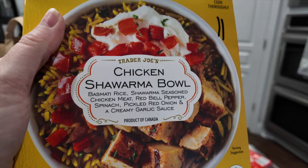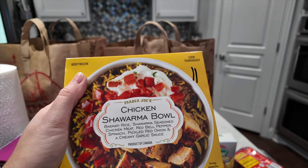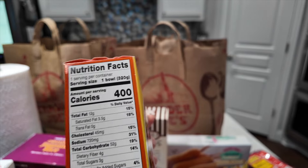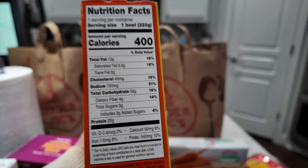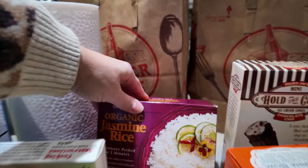My husband went ahead and grabbed one TV dinner — the chicken shawarma bowl. I think these are new. It is 11 points, 400 calories, and 20 grams of protein. That'll be for him for lunch.